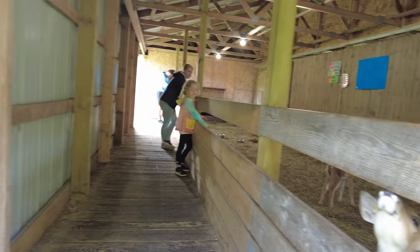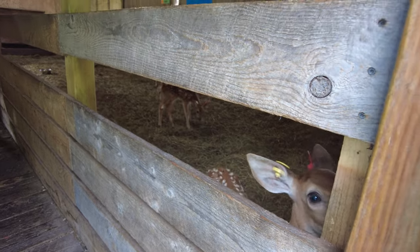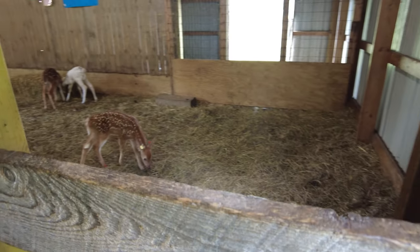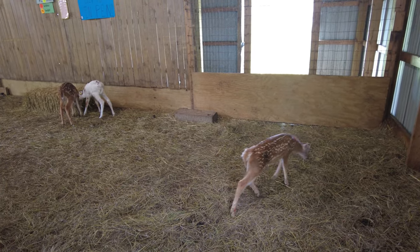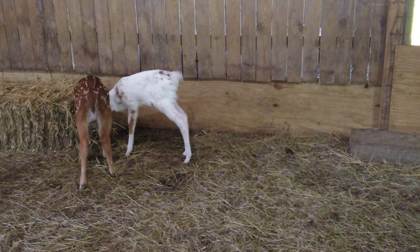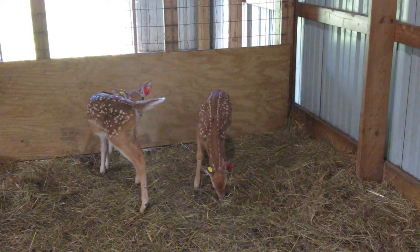Hi baby. She's so cute. Hi honey. She's like, do you have feed? I know, not for you. Piebald over there. They are so cute.